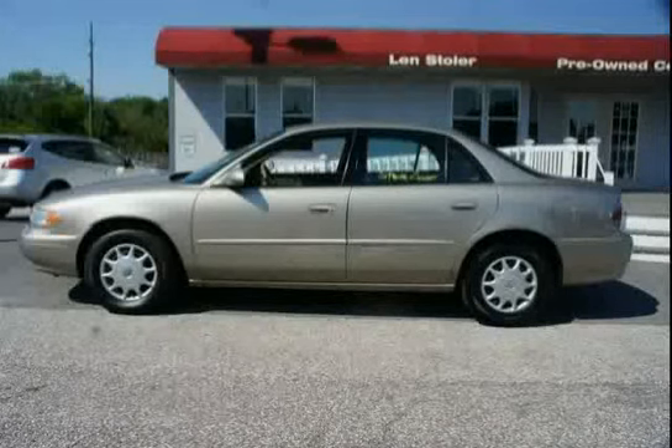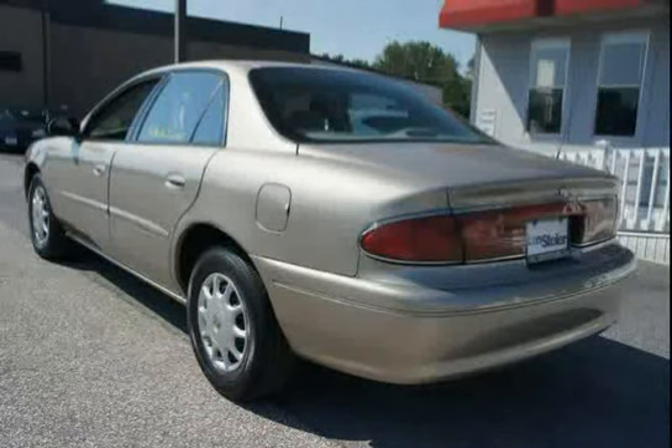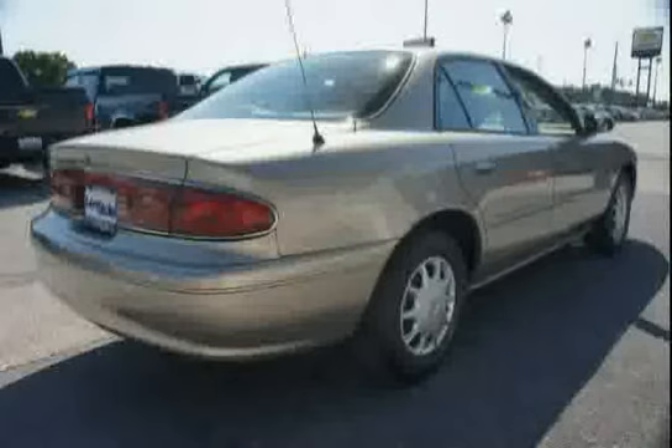Armrest, center, front. Dual cup holders. Wheels: 15 x 38.1 cm, steel bolt-on, deluxe.